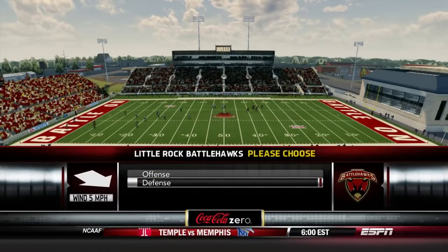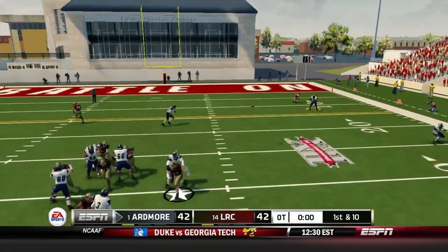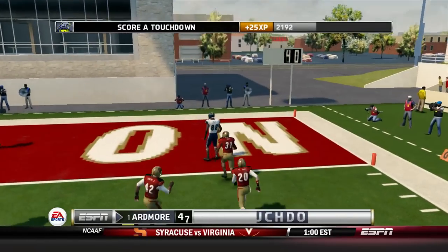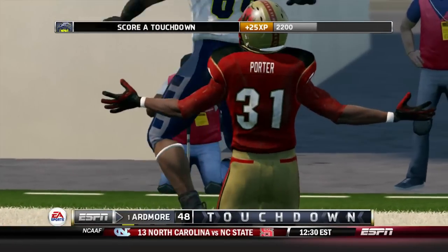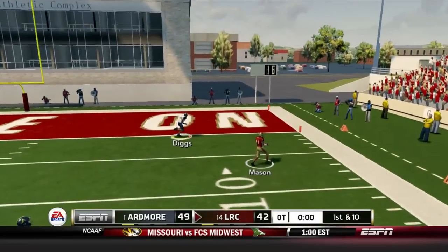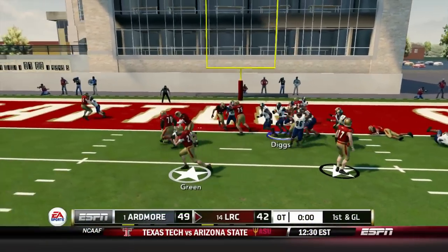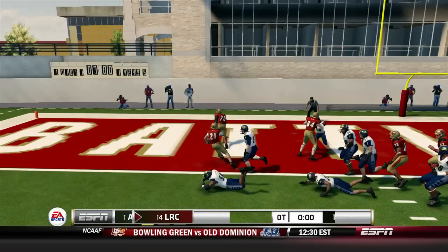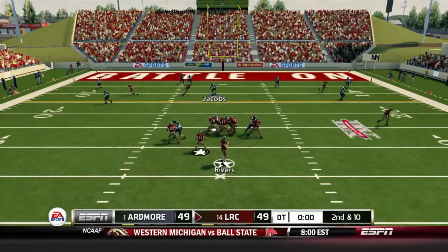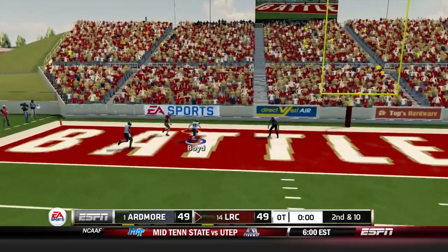Ardmore loses the coin flip — Little Rock will start on defense, advantage Battle Hawks. But J.K. Johnson gets a touchdown: 49-42 Ardmore. Rivers tries to respond — Keneal Mason down at the one yard line. Isaiah Green cleans it up. Then in the next OT, Rivers throws off his back foot in coverage — and Terry Callahan drags his feet. 56-56.